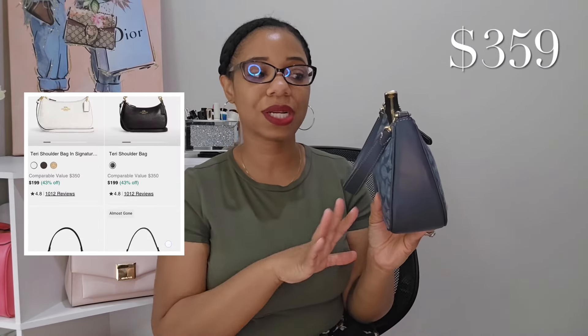The next bag I want to recommend is the Coach Terry shoulder bag. I got this from the outlet — it retails for $359, but of course at the outlet you're never going to pay retail. I think I paid around $119 for it. It's such a good bag, and I mentioned it in my denim collection video. It's definitely going to be a forever piece for me. It does come with a top handle.